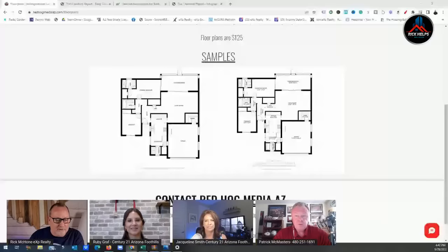Before we dive in, a reminder that we're sponsored by Red Hog Media — great for Arizona real estate photography and businesses. They also offer floor plans, either as a standalone or as part of a package delivered in their media kit. They came out and shot a new listing on Monday, the media kit arrived Tuesday, and we had two showings today.